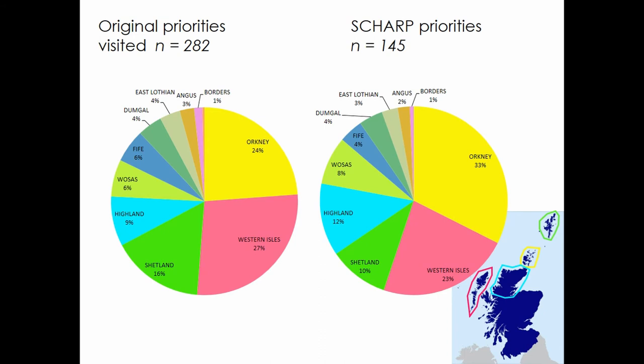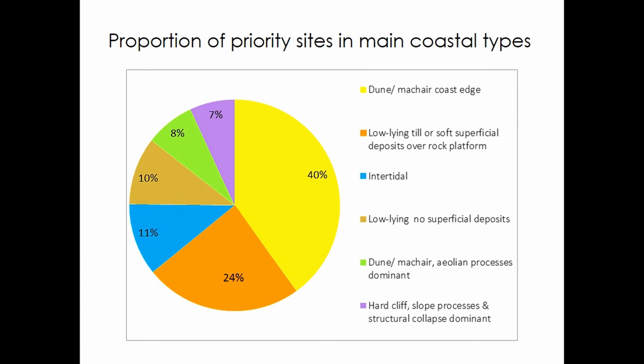Our results showed that the total number of priority sites was reduced by around half, but the proportion of priority sites against the whole remained similar. Unsurprisingly, Shetland, Orkney, parts of the Highlands, and the Western Isles — because of their location in relation to North Atlantic storm tracks — retained the most numbers of highly vulnerable and significant sites. Most of our sites are located in low-lying soft sandy coastlines, but nearly a quarter are located in low-lying areas described as hard coast or mixed coast.